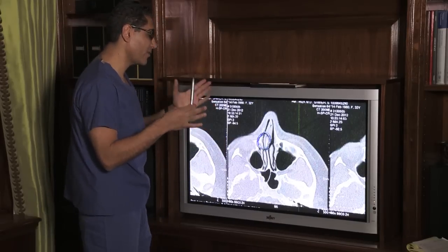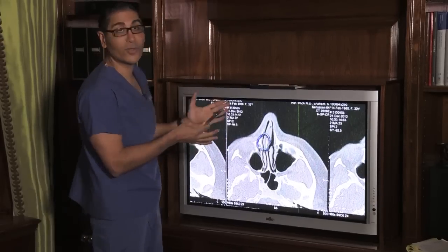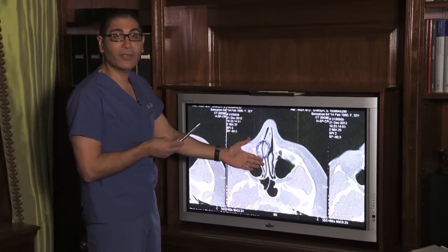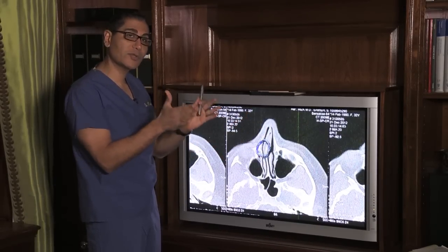So it collapsed, fractured and dislocated into one side of her nasal cavity. We're here today to fix her breathing, plus make her nose appear straighter.